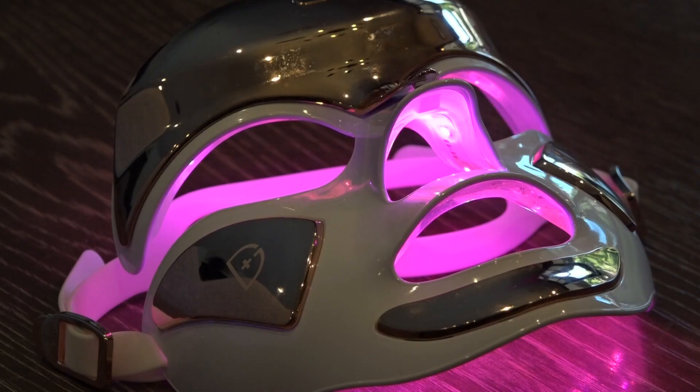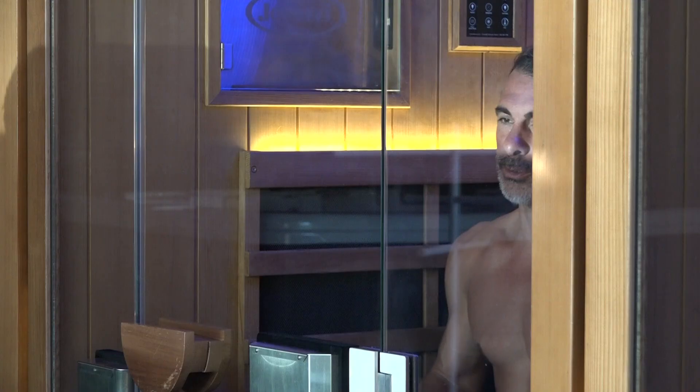LED light therapy is a non-invasive treatment that penetrates the skin. Different wavelengths or colors have been found to achieve different benefits. It treats what's on the skin or just under the skin — it's not very penetrating, but it can do a good job to reduce inflammation and help the body to heal itself.